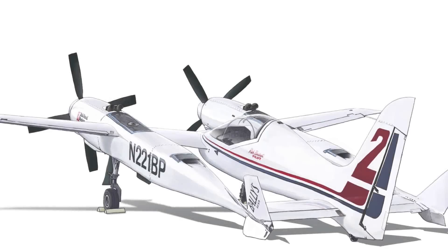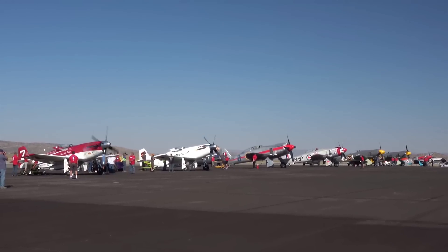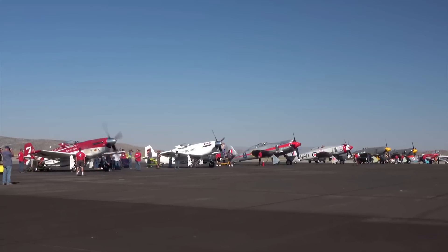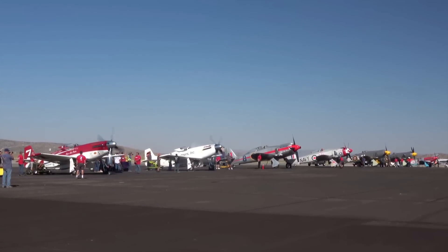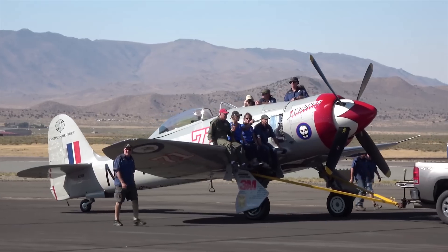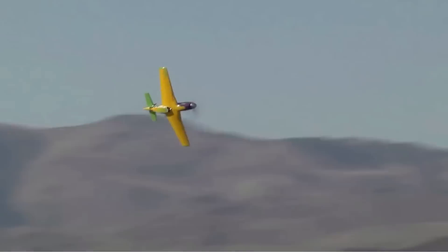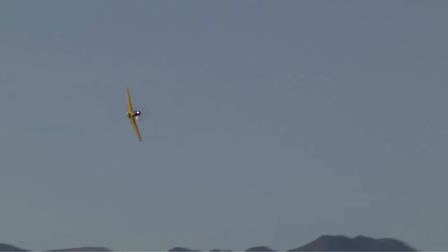Today we feature the Pond Racer. The air races that take place in Reno, Nevada have always been dominated by World War II fighter aircraft. P-51s, Bearcats, and other highly modified aircraft battle it out over the Nevada desert at speeds of 500 miles an hour.